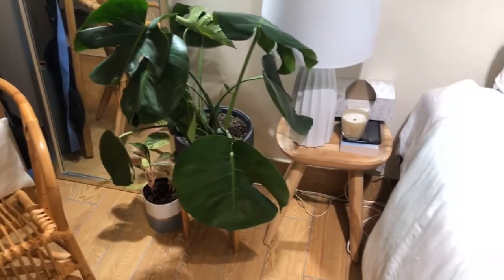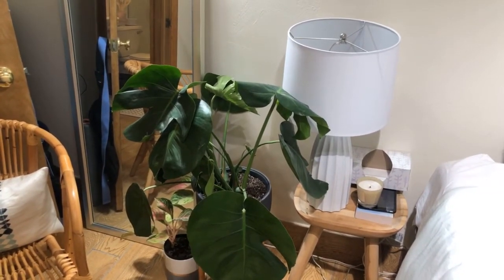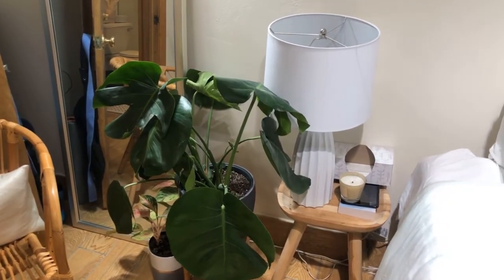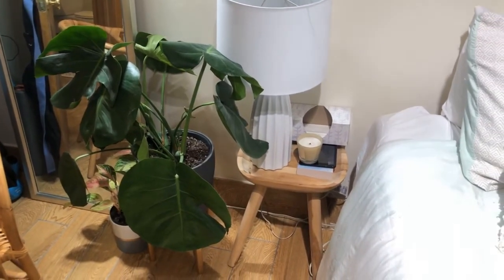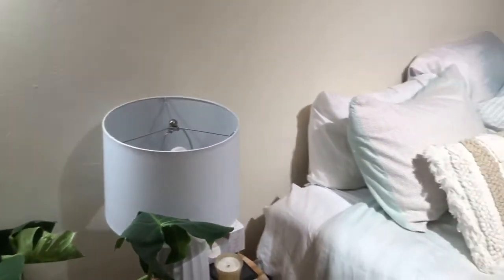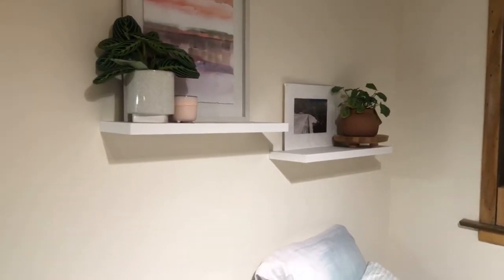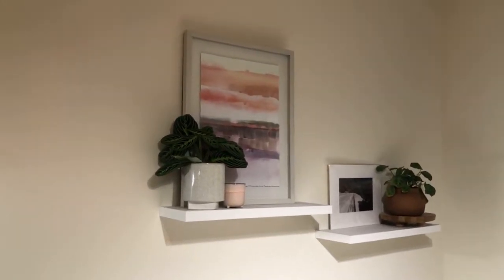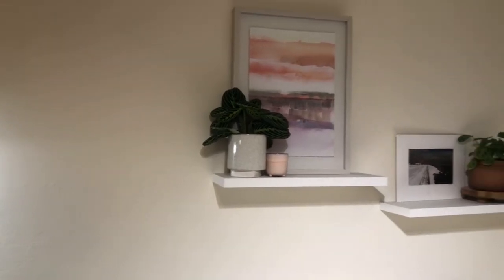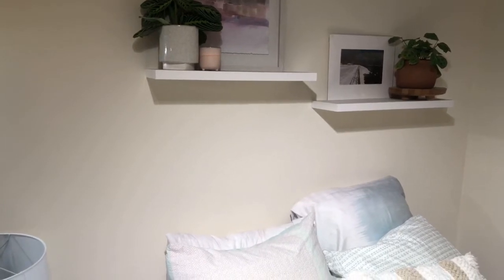My little side table here — I got this stool off of someone last summer on Facebook Marketplace, one of my favorite places for decor finds. This lamp I also got off Facebook Marketplace — it was a brand new lamp from Crate and Barrel, and the lamp itself was over $100, and I got it for $50, brand new. I was really excited to find that. I just have a little candle there, some tissues, a couple books. Over my bed here, I just have some shelves that I installed — they're floating shelves from Home Depot. That little art piece on the left I got off Facebook Marketplace, and then the one on the right is actually from a street fair in Rochester, New York, which is where I'm from.